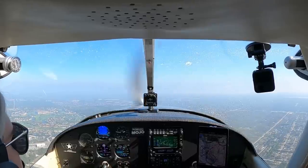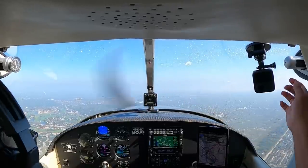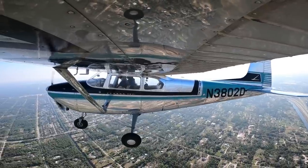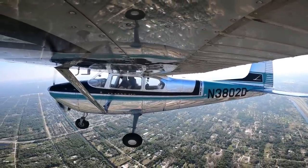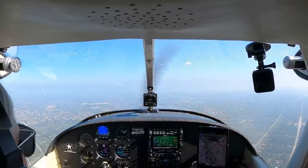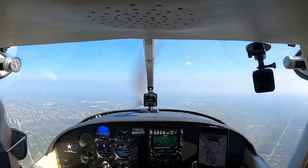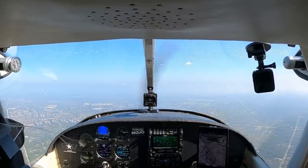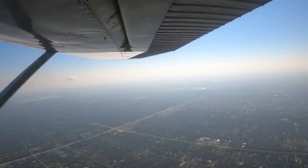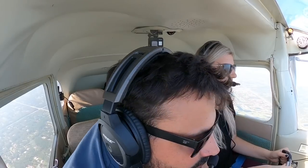Now they're already trending down. We're already in the 380s. 389, still trending down — so that's good. We'll keep this climb going. Now 384 — we've already lost 10 degrees off our CHTs, so they're already cooling. And we're still climbing 600 feet per minute.